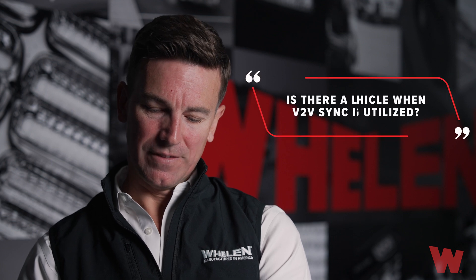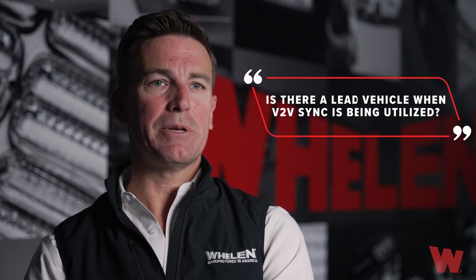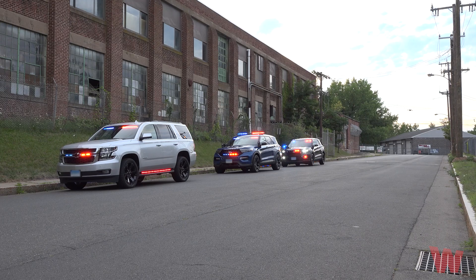Next question: is there a lead vehicle when V2V sync is being utilized? The answer is no. All vehicles operate on a GPS time clock, so when V2V is engaged, they all sync up using that time clock.